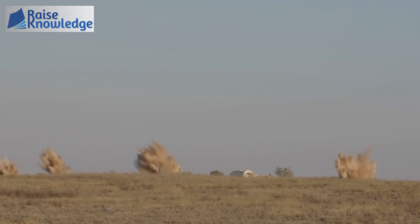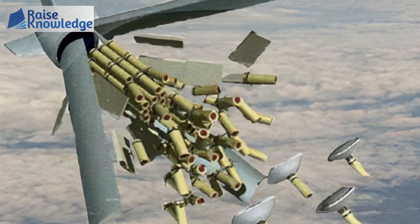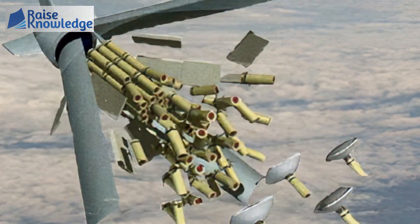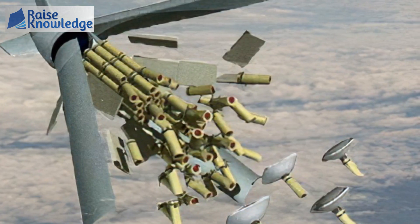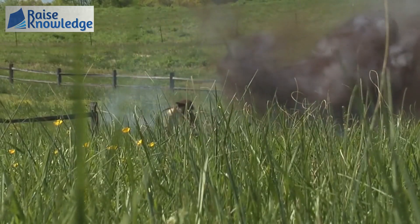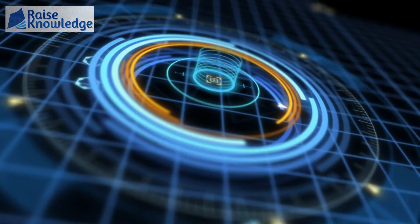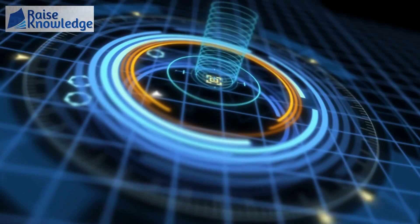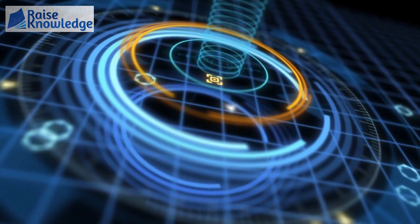Usually cluster bombs are designed to be dropped from aircraft or fired from artillery. As they fall, the bombs spin rapidly due to the tail fins, spreading their submunitions over a wide area instead of impacting one spot. The submunitions usually land randomly, attacking the enemy by chance. However, some modern US cluster bomb types have submunitions with heat-seeking sensor heads that can find and target enemy vehicles and armor.